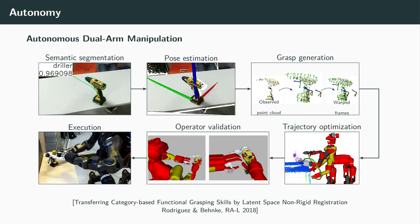The autonomous manipulation pipeline enables functional grasping that allows object usage. From RGBD images, the semantic segmentation module finds the object to manipulate, whose pose is later estimated. The segmented point cloud is registered non-rigidly, and control poses such as grasp poses are transferred from a canonical known model to the presented instance. Then, a collision-free motion is generated and verified by the operator before the final execution.